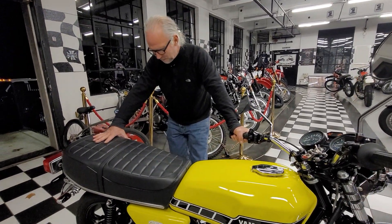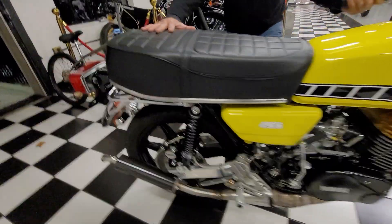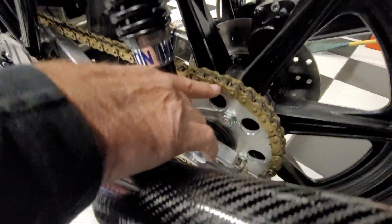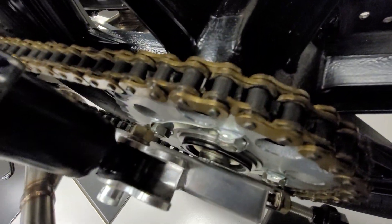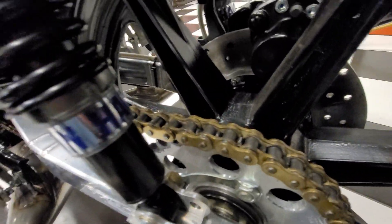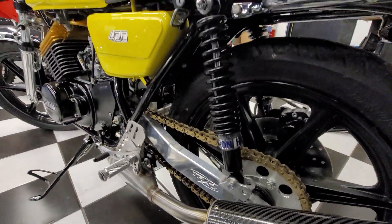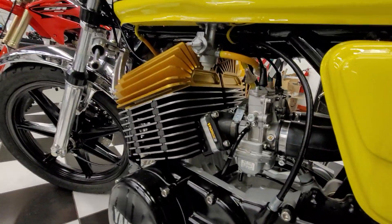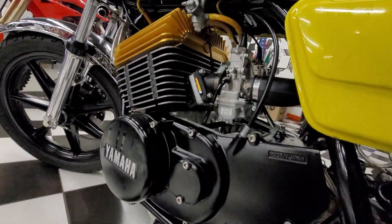Look, it's got a heavy-duty chain on it. They've gone to a 630 or 530 chain — a bigger chain than stock to deal with all the extra power. They've got V-Force reeds. V-Force reeds! We've got to put this thing on a dyno. I want to see what she's putting down.